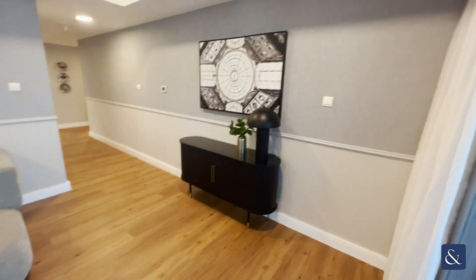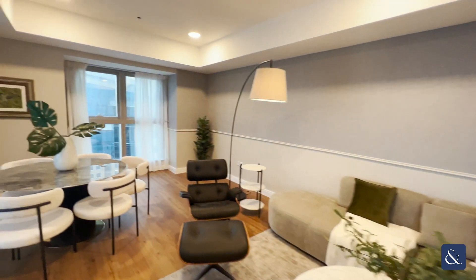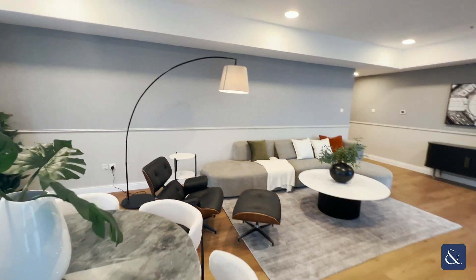Heading back in, just take a wider look at the dining and living area.